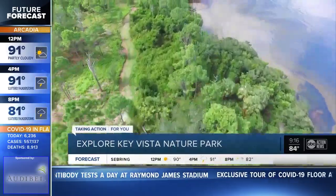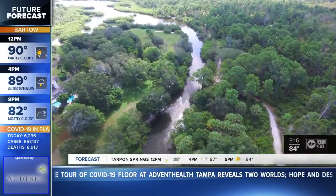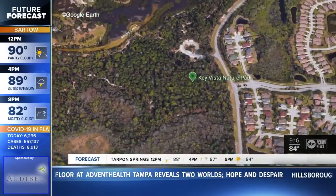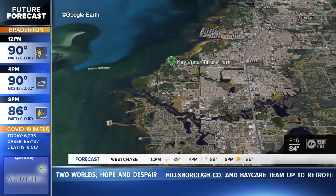I just love it. You can smell the flowers, you can smell the fresh air. Key Vista Nature Park feels like a world away from busy southwestern Pasco County, but it's only a few miles from U.S. 19 in Holiday, right on the Gulf. You almost forget that you are just driving surrounded by neighborhoods.